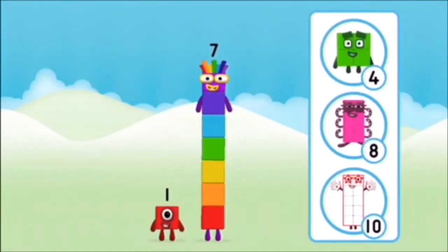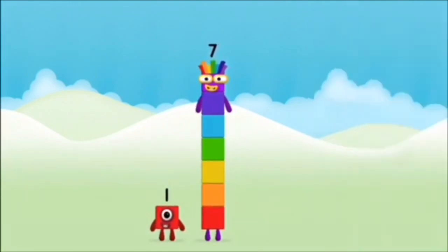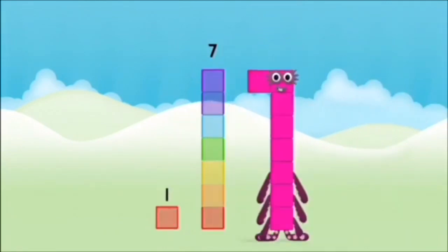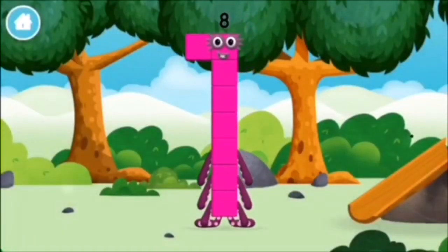What number block will you make when you add these two number blocks together? Correct! You chose the right answer! Add the number blocks together! 1 plus 7 equals 8! Amazing! You made number block 8! You made a new number block!